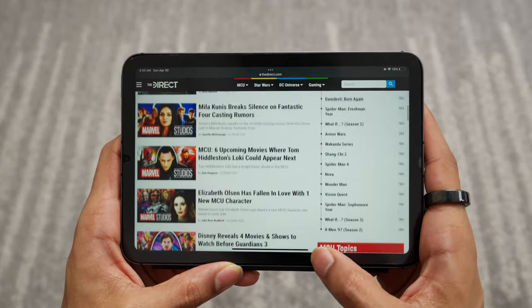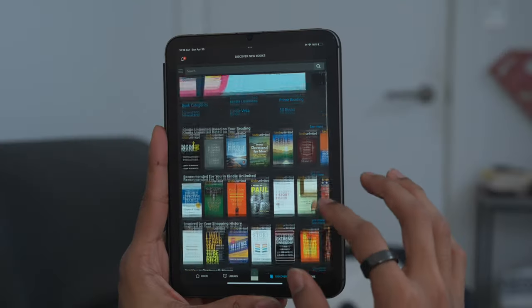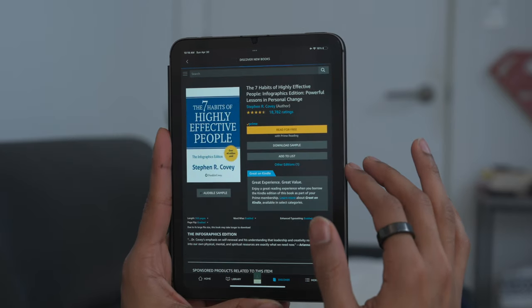I can literally spend hours scrolling through the latest MCU news and rumors, ordering groceries on Amazon, and checking out the latest tech products. On a more chill note, the iPad mini is also a great substitute for a personal e-reader. I love being able to keep an entire library of my favorite books on my iPad mini.